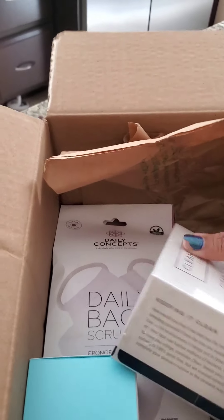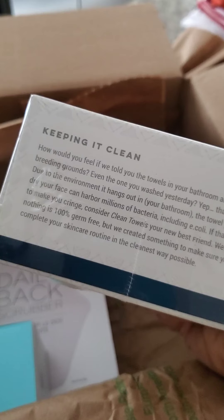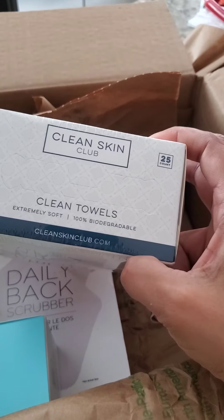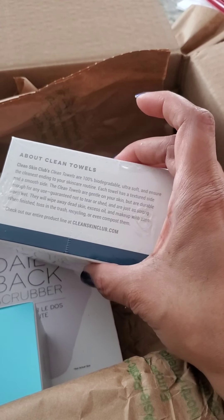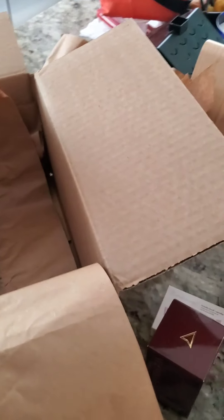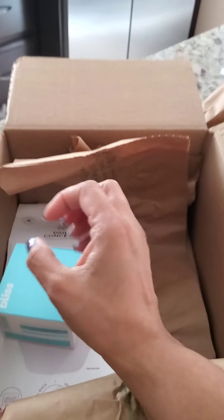These were five bucks, I think. Clean Skin Club — clean towels. Cleaner than your towel. A little pop-up, keeping it clean. I don't use my bathroom towels for washing my face. I literally have a special towel I use just for washing my face to dry it off. So it's 25 disposable little towels, biodegradable, ultra soft, to ensure the cleanest end to your skincare. I'm going to try these, but they are not going to be a necessity because I try and use one dedicated microfiber-type towel, because they're absorbing.